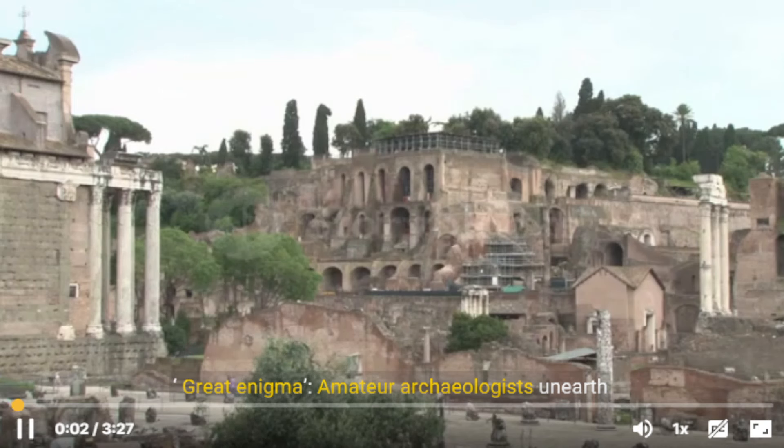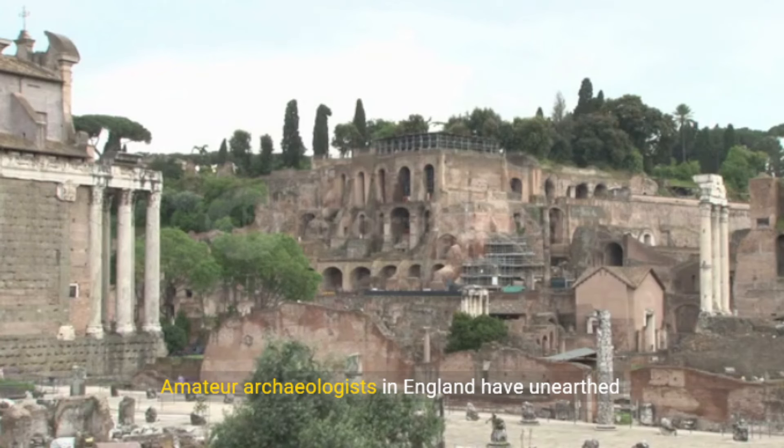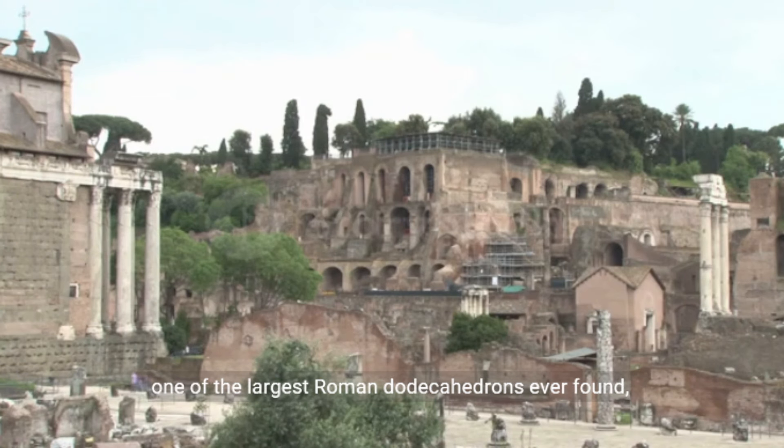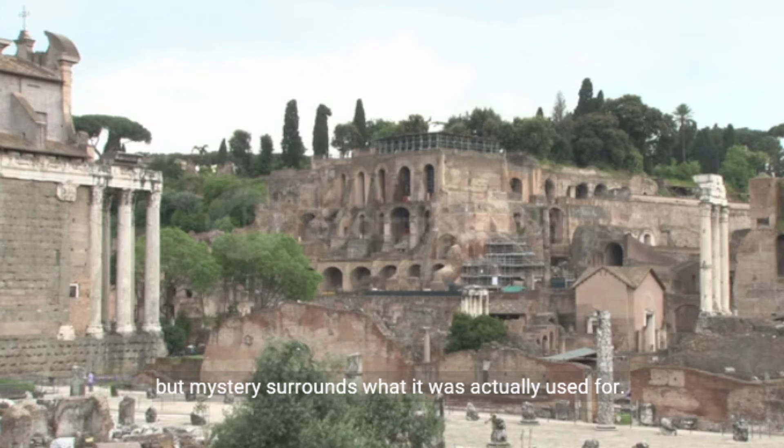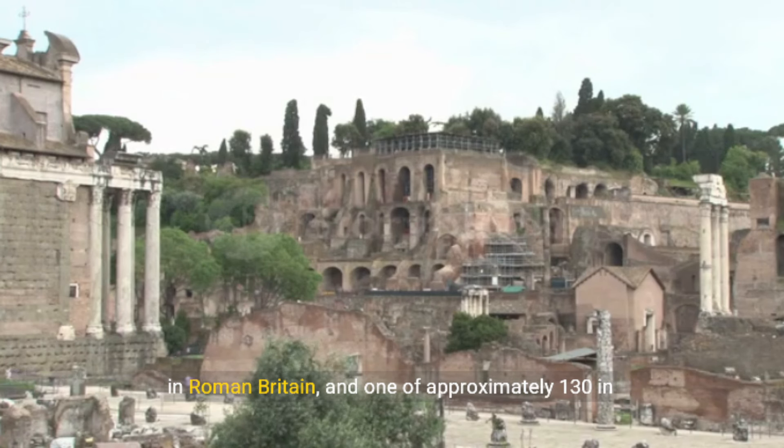Amateur archaeologists in England have unearthed one of the largest Roman dodecahedrons ever found, but mystery surrounds what it was actually used for. The 12-sided object is one of just 33 known to exist in Roman Britain, and one of approximately 130 in the world.